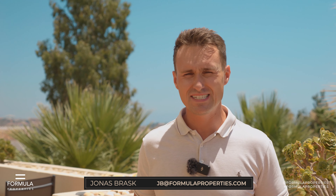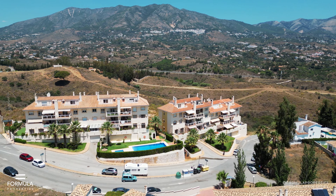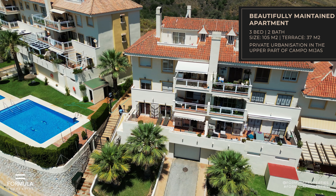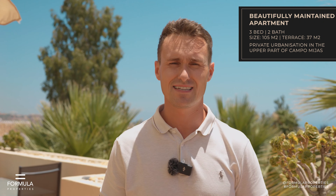Hello and welcome to Formula Property's newest listing here in beautiful El Oñillo. The location here is perfect — you're close to the city, you're close to the A7, and everything is just really convenient. Grocery shopping is just around the corner, and the pool is right on the other side of the little fence here, so you can actually watch your kids from the terrace.